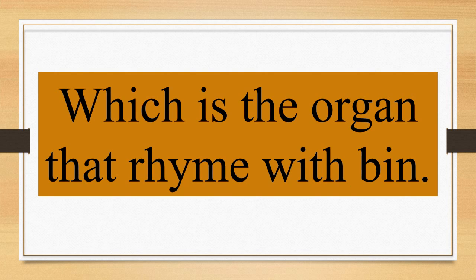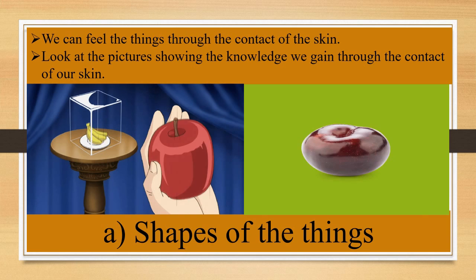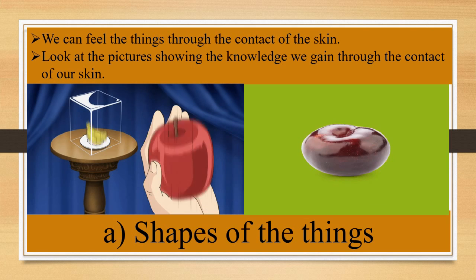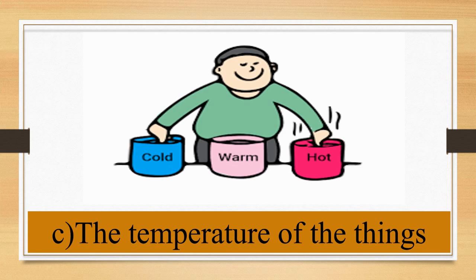Children, the organ that you feel things with is the skin. We can feel things through contact with the skin. Now look at the pictures showing the knowledge we gain through our skin. Number 1: shapes of things. Number 2: surfaces of things, like smooth, rough, soft, and hard. Number 3: the temperature of things, like cold, warm, and hot.